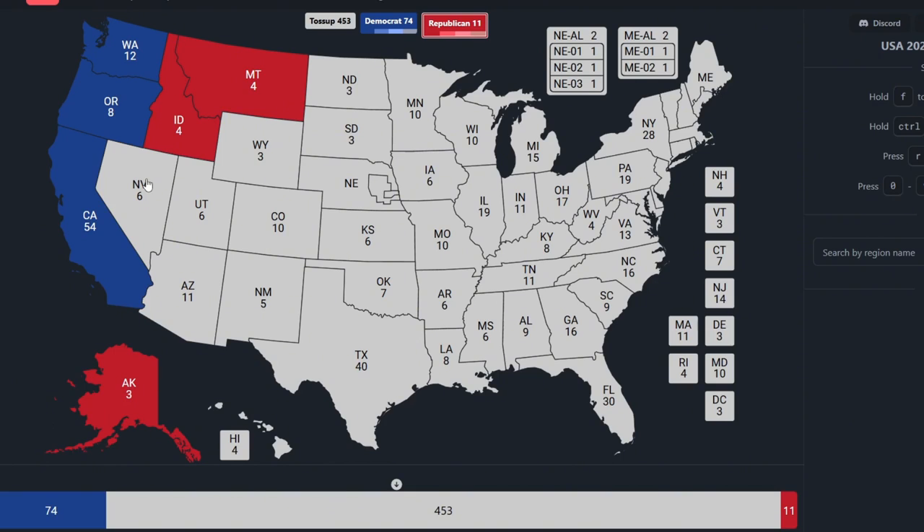Nevada, to the left of Idaho, is brown, which is a toss-up. It has 6 electoral votes and could go either to Donald Trump or Kamala Harris. Arizona, to the bottom right of it, with 11 electoral votes, is brown — a toss-up between Kamala Harris and Donald Trump.